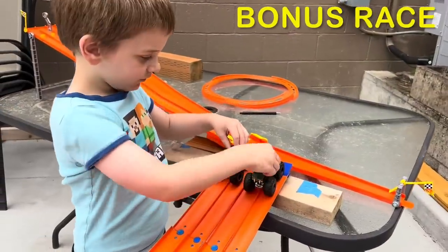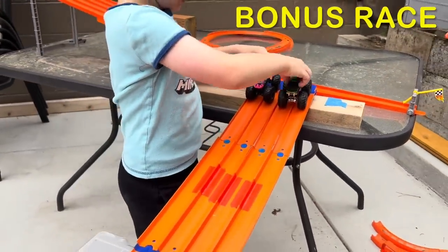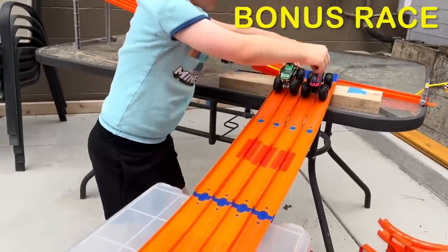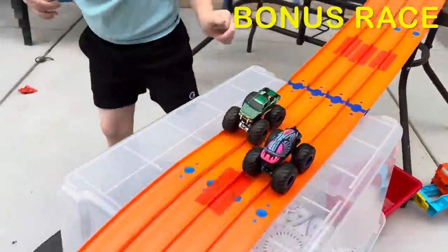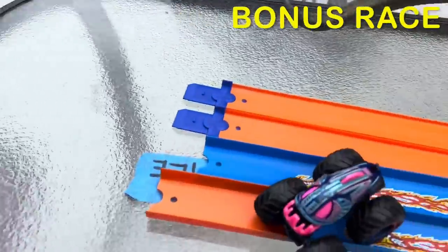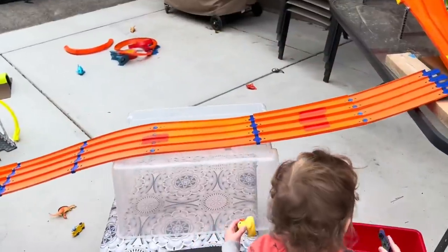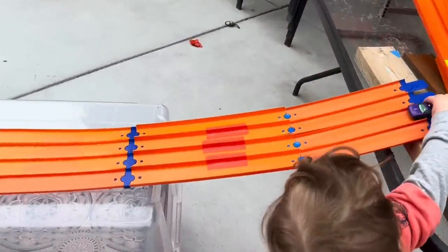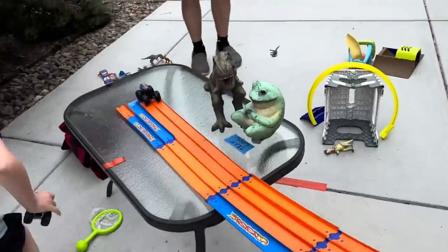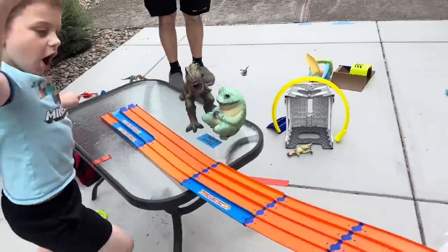Wes wants to do a rematch of Piranha versus Snakebite! Snakebite versus Piranha — one, two, three, go! Snakebite wins the rematch!